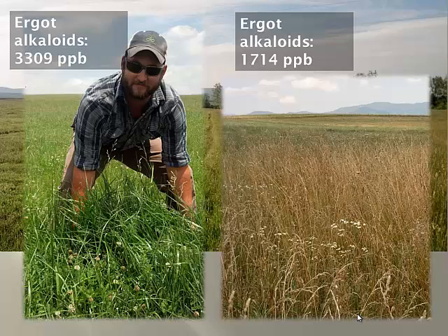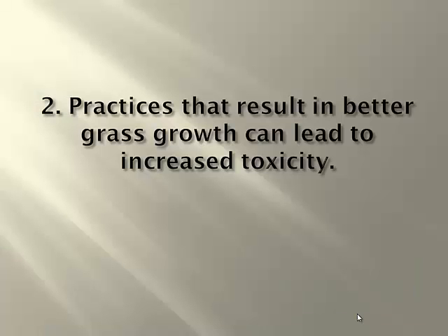You could argue that there are seed heads here and the animals can come through and nip those off, and you'd possibly see much higher toxicity than with the mature portion of the pasture. But that's not the real point. The point is that even 3,300 parts per billion is very high when compared to that 500 threshold level. So the second conclusion is that practices that result in better grass growth can lead to increased toxicity — which is awful. I mean, that's a paradox. What do you do?